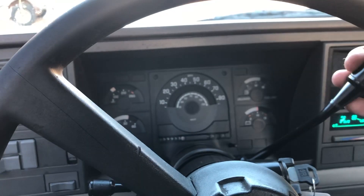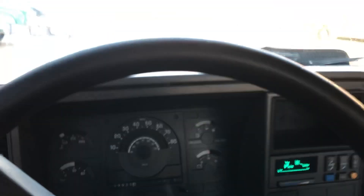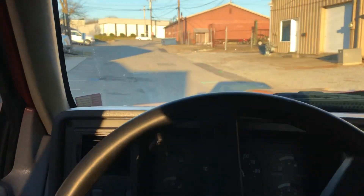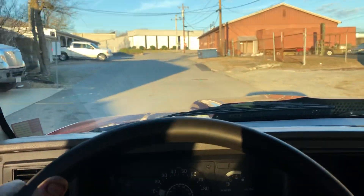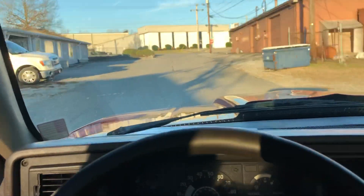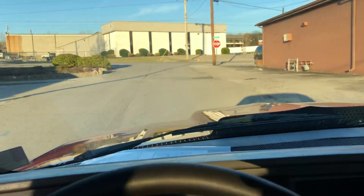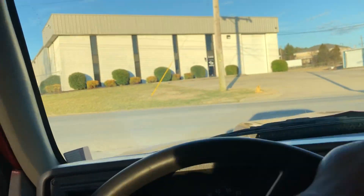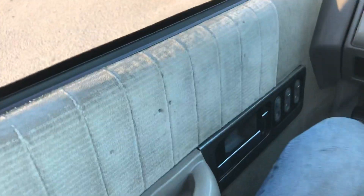The AC compressor is kicking on and off, but I believe the AC is going to work in this one. Blower motor works. We'll take it back to the shop. Runs and drives awesome — no complaints on my end.